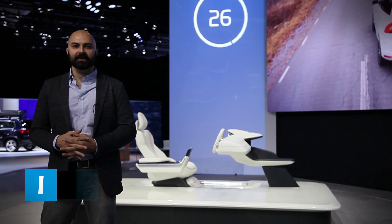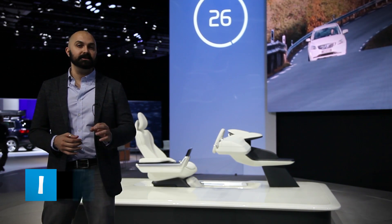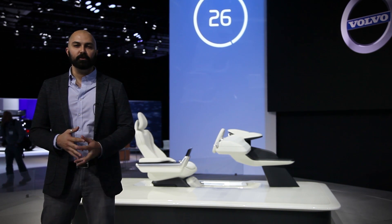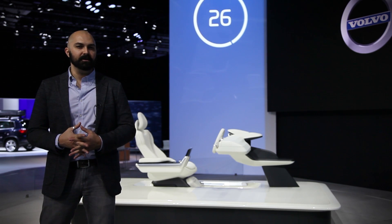Not all of the exciting reveals at the LA Auto Show are brand new vehicles. When Volvo pulled the sheet off of what they dubbed Concept 26, we were presented with the sight of a sophisticated driver's seat. As interesting as it looks, it's more of what the seat represents — an opportunity to rethink our commute.